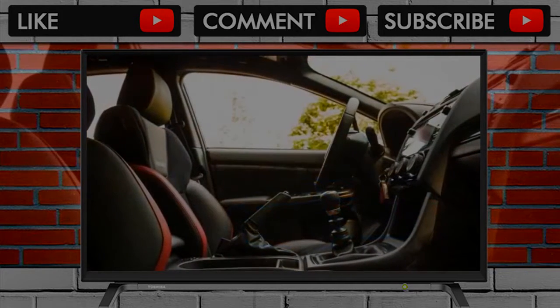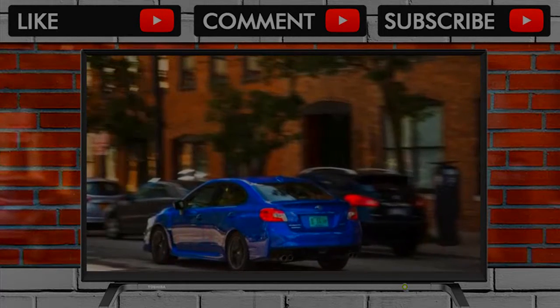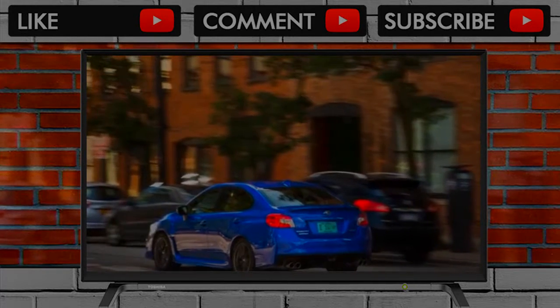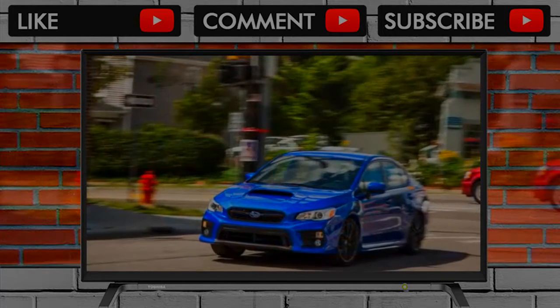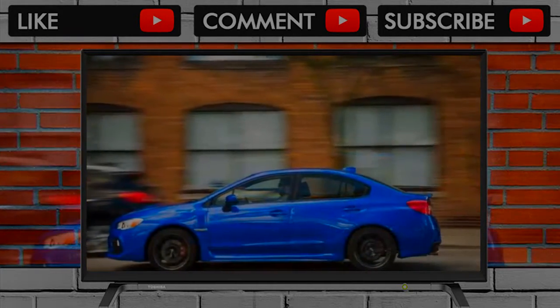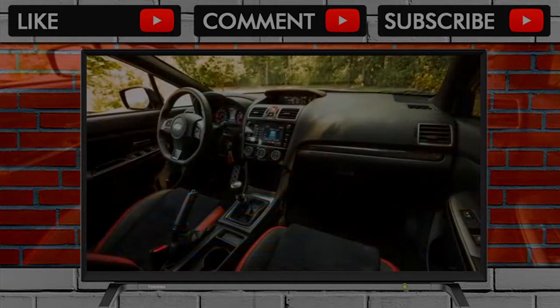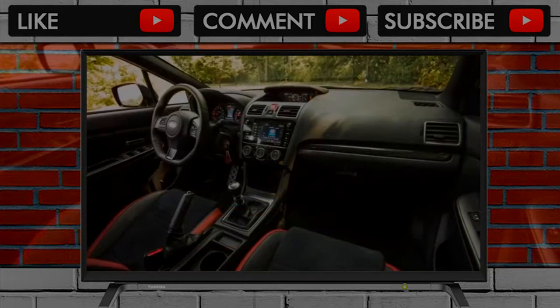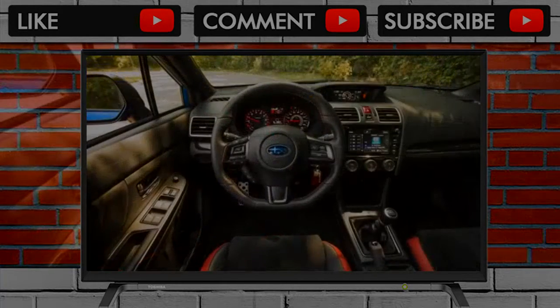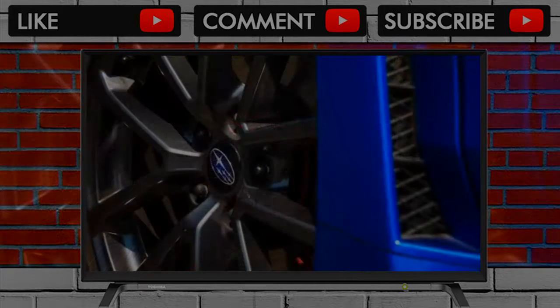Little has changed with the Subaru WRX in the last three years, except the numbers it produces in our tests. A 2017 model outran the original 2015 edition by an impressive 4.0 seconds at our lightning lap event on Virginia International Raceway's Grand West course, but the 2018 example we drove for this report lagged behind earlier WRXs we tested. The elephant in the room is its 5.5-second 0-to-60 mph time — 0.5 seconds slower than our long-term 2015 WRX.